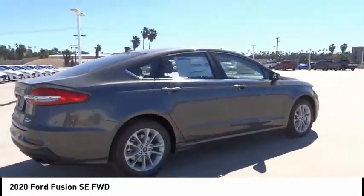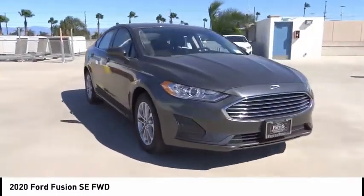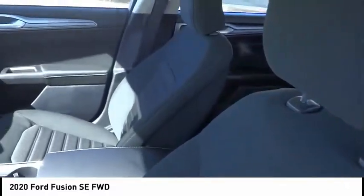anti-lock brakes, driver airbag, Bluetooth, air conditioning, alloy wheels, cruise control, power windows, and power locks. A vehicle like this doesn't come along every day — come in and get it before someone else does.